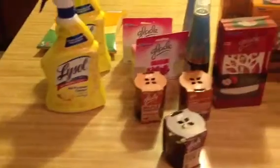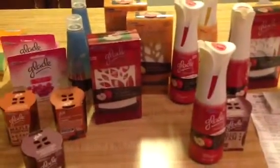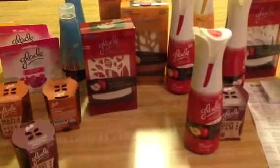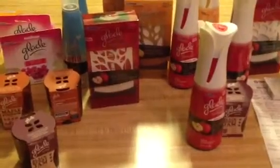I wanted to show you guys my Glade haul. I think it was awesome. I literally out of pocket paid less than $7.00. I paid nothing at Walgreens. And as you can see on the Target receipt, I purchased some other items — a skirt, eyelashes — non-coupon-related items. So yeah, I did good tonight.